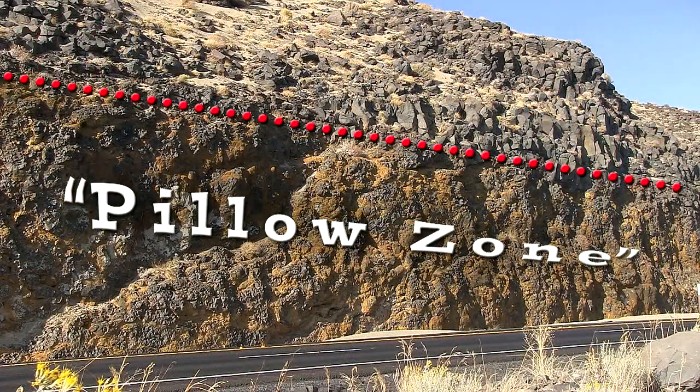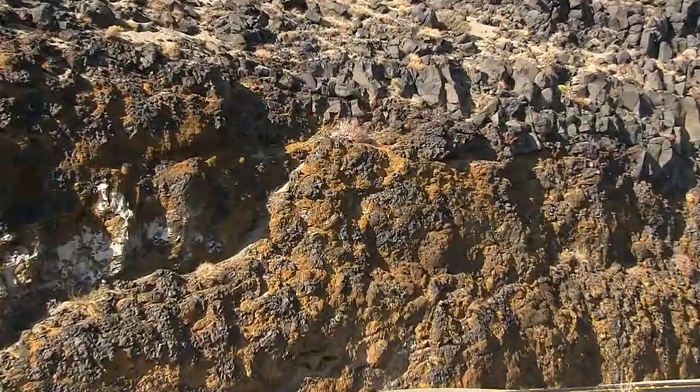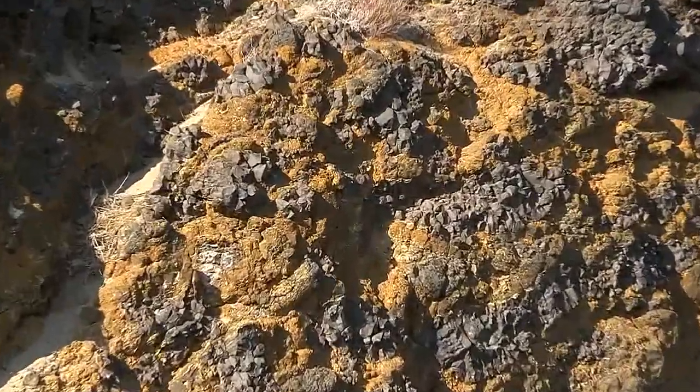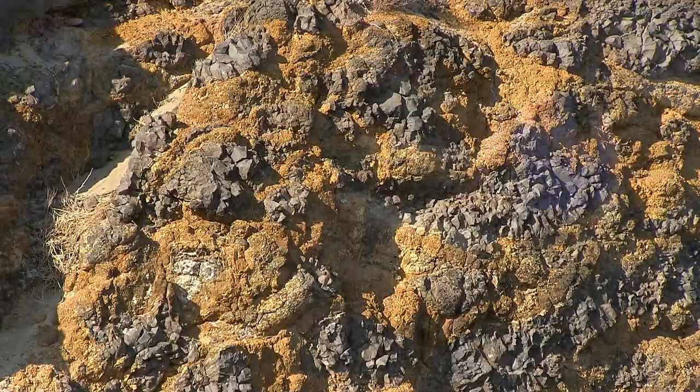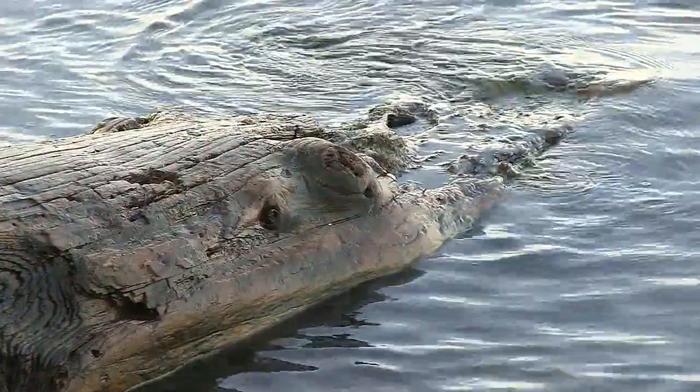Why didn't the logs just burn up from the heat of the lava? They survived because there was water present. The logs were pulled out of the pillow zone at the base of a lava flow, which tells us that water dominated this landscape. The lake water protected the logs from the heat of the lava.